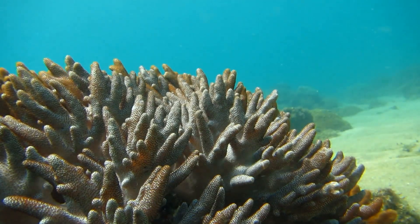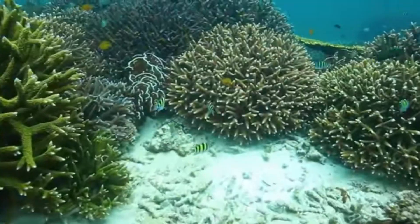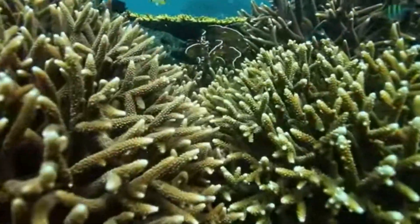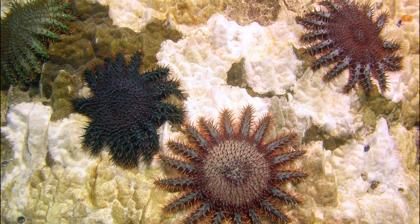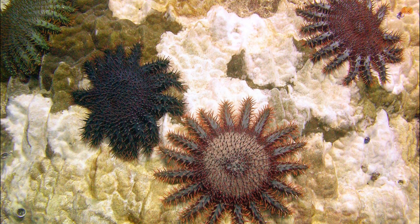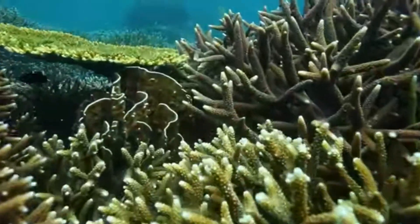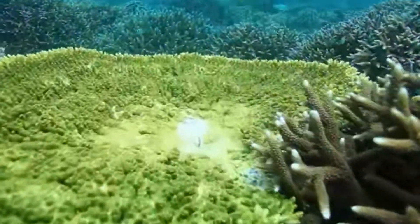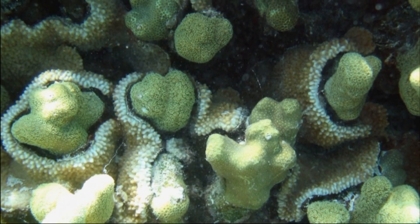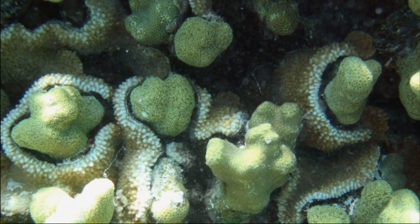Coral reefs have to deal with many threats. Some fish, worms, snails, and sea stars prey on adult corals. Population explosions of predators like the crown of thorns sea star can be devastating to a reef. Corals also have to worry about competitors. They use the same nematocysts that catch their food to sting other encroaching corals that are getting too close.